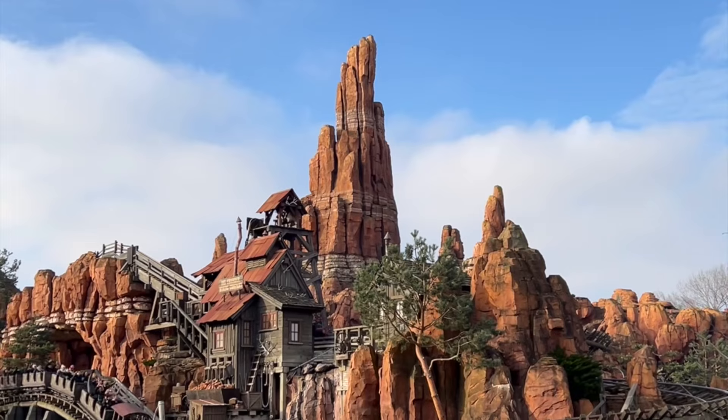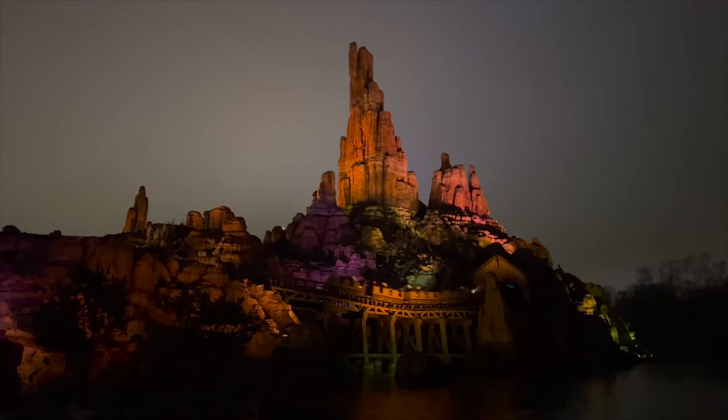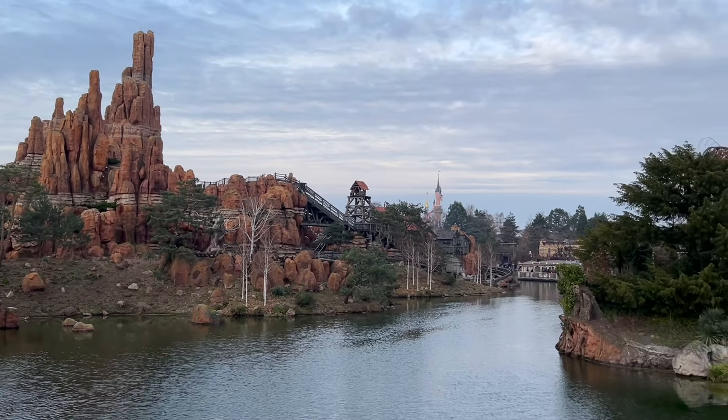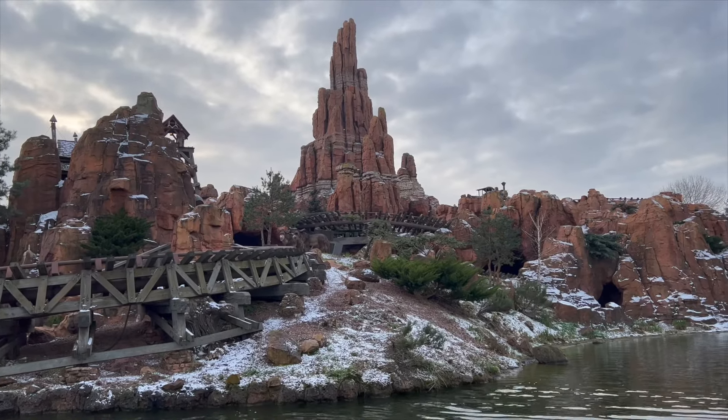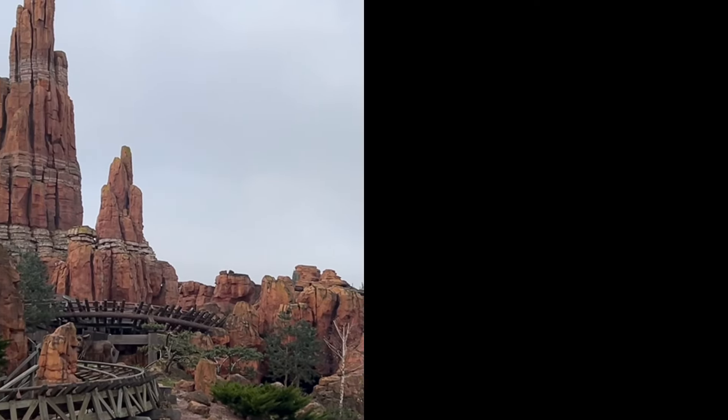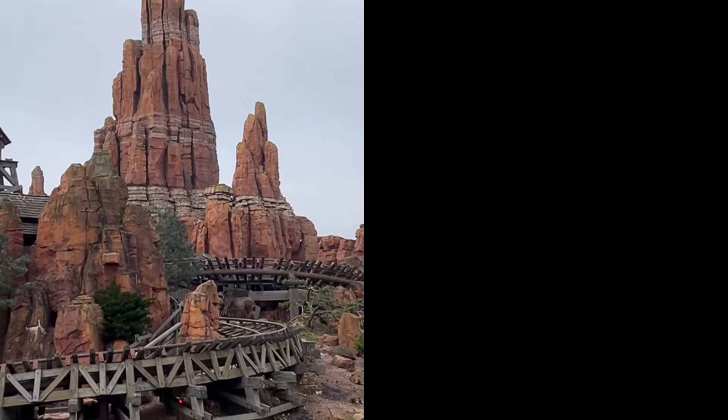Tip: this is definitely an attraction to ride during the day and in the evening. There's just a really different atmosphere when you ride it at different times of the day, so I really recommend it. Do you agree with this list? I'd love to hear your thoughts, so do leave a comment. Don't forget to subscribe for future videos!